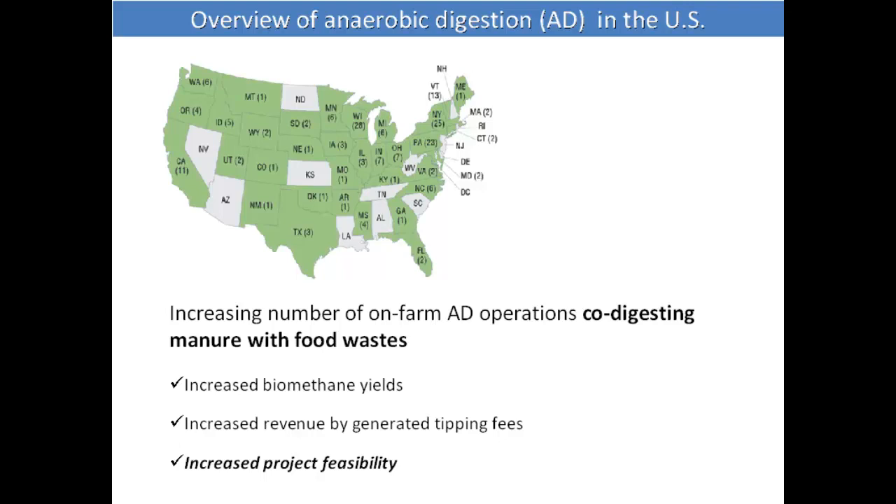Most of them use food wastes found in nearby areas — sometimes within 50, 100, or even 200 miles. They do this because it increases biogas yields, increases methane content, and they receive tipping fees. Many times this is the driving force for the economic revenue and feasibility of the project.